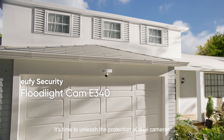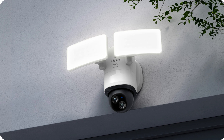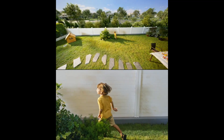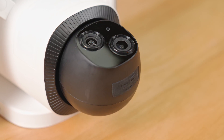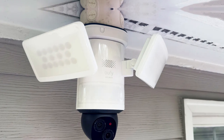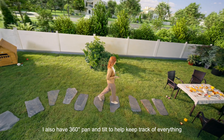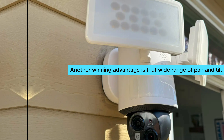Number four: Eufy Floodlight Camera E340. Brighten your security with the Eufy Floodlight Camera E340. This impressive device features two cameras nestled in a versatile rotating and tilting sphere. Its 2K telephoto lens captures details up to 20 yards away, while the wide-angle 3K lens allows you to monitor expansive areas with ease. With up to 2,000 lumens produced by twin panels, it rivals car headlights for brightness.